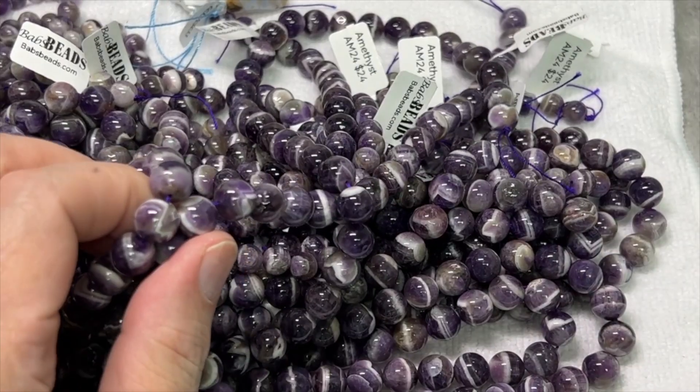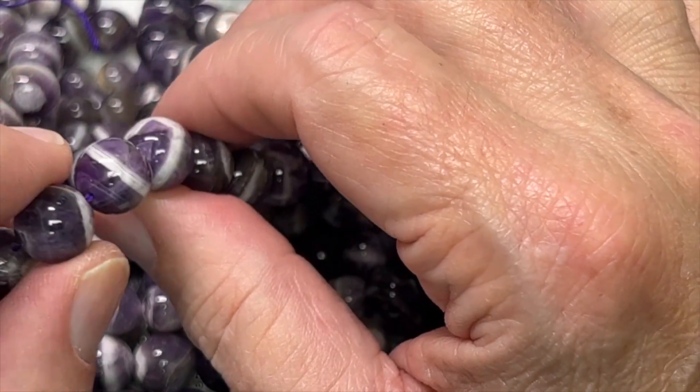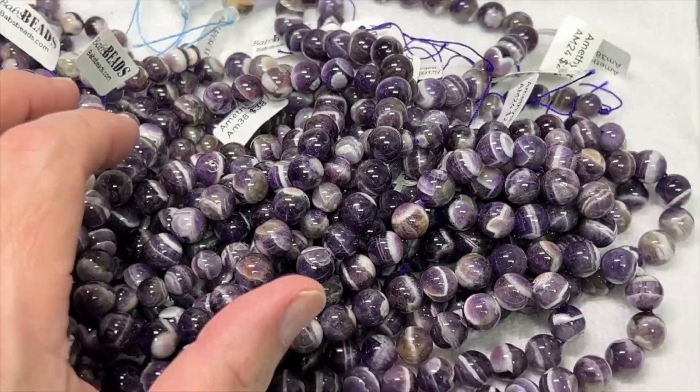This is the banded amethyst — just really cool amethyst banded. I have these in 10 millimeters and 8 millimeters.